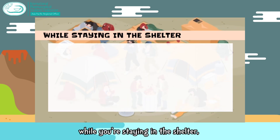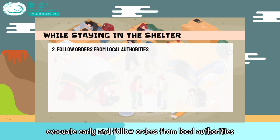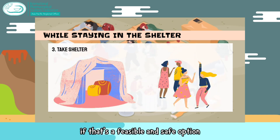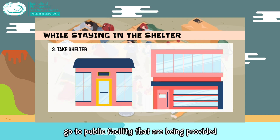While staying in the shelter, listen to alerts that are being given. Evacuate early and follow orders from local authorities. Take shelter with family or friends if that is a feasible and safe option. If it is not, go to public facilities that are being provided.